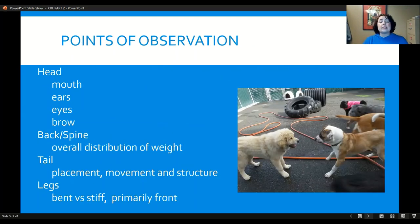We're going to be looking at the points of interest — the tip of the nose to the tip of the tail. In the head, we look at the mouth: is it open or closed? We look at the ears: forward or back? The eyes: open, closed, blinking? The brow: flat or furrowed? We look at the spine — is the weight evenly distributed? We look at the tail: placement, movement, and structure. We look at the legs: super stiff or slightly bent. Overall, we look at the whole physical dog, tip of the nose to tip of the tail.